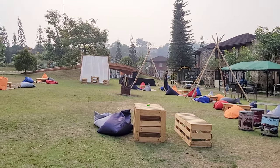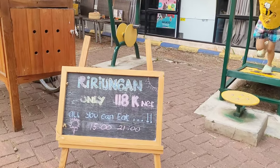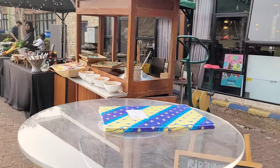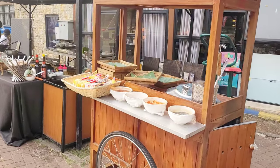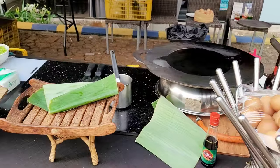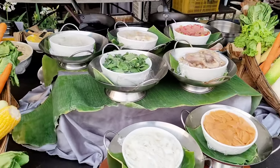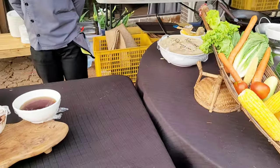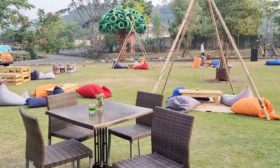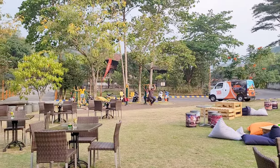Ternyata dari jam 3 sore sampai jam 9 malam, disini ada ririungan go guys, all you can eat dengan harga Rp118.000 per orang. Kamu bisa makan sepuasnya dengan menu seblak, martabak telur, mie goreng, dan mie rebus. Ada juga paket barbecue dengan harga Rp275.000 per orang. Kemarin aku niatnya malam pengen balik lagi kesini dan ngeliat suasana malamnya, eh hujan. Walaupun hujannya gak begitu lama tapi lumayan deres dan udah keburu mager duluan, jadi batal deh.